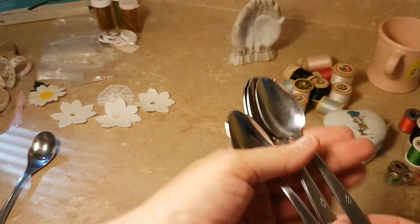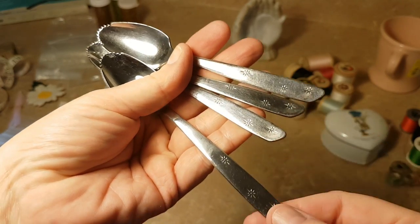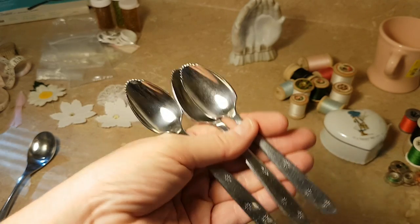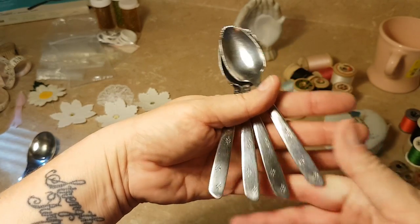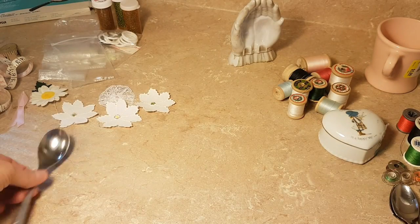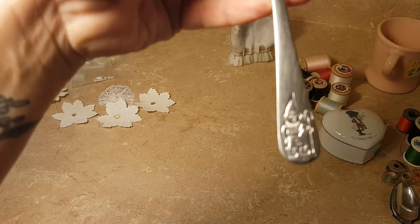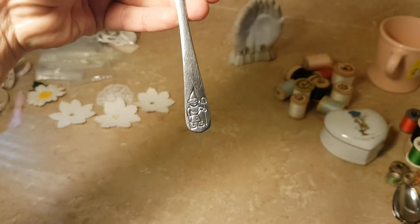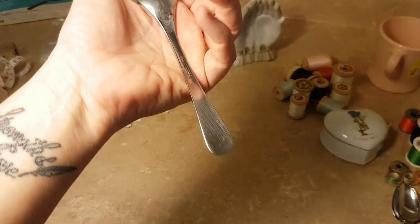I've got this set of four grapefruit spoons and they have snowflakes on them. One of my memories from childhood is Christmas morning having grapefruit halves for breakfast — that's as fancy as we ever got. But that's why I got those. They were a quarter apiece.